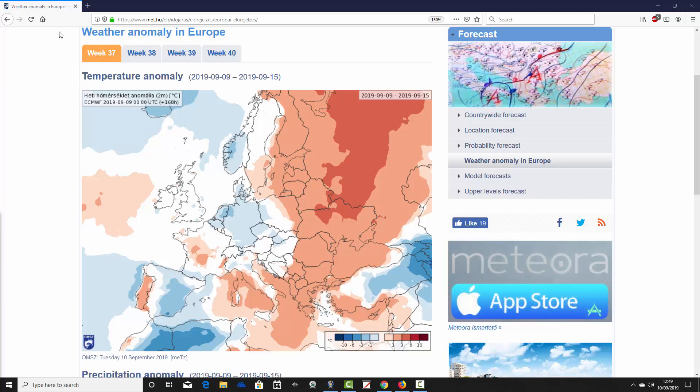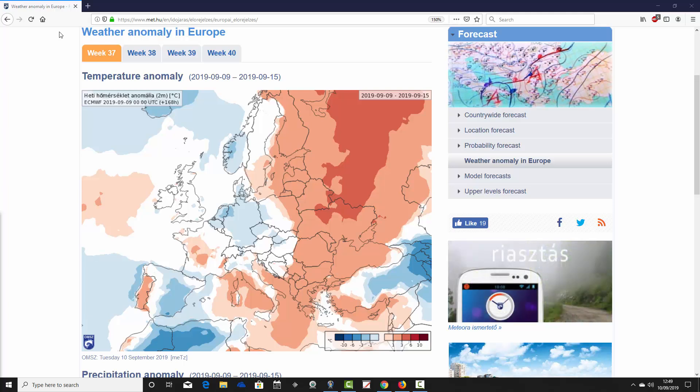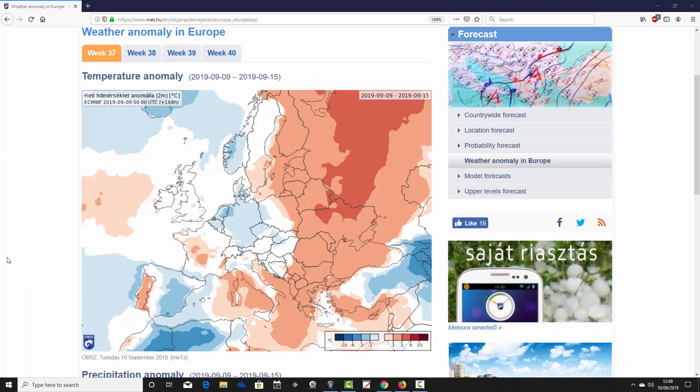So we're going to look at temperature and precipitation anomalies. We can't look at mean sea level pressure or 500 millibar heights unfortunately, but you can get a rough idea of what the model is forecasting. This is the week one temperature anomaly from the 9th to the 15th of September — week 37 for the year, week one for our forecast period.